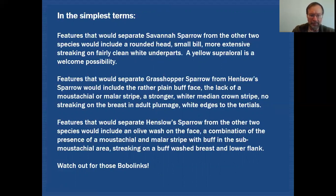Features that would separate Henslow Sparrow from the other two species would include an olive wash on that face, a combination of the presence of both mustachial and malar stripe along with buff in the sub-mustachial area, and the streaking is on a buff-washed breast and lower flank. And don't forget to watch out for those Bobolinks.